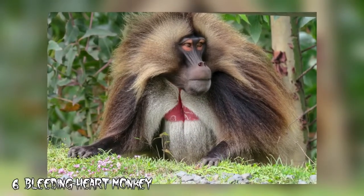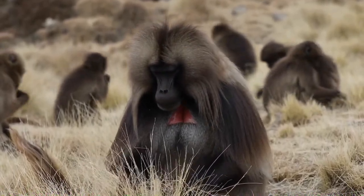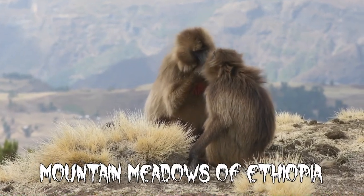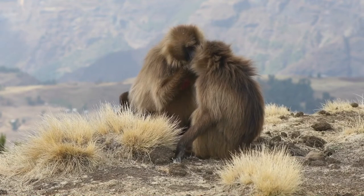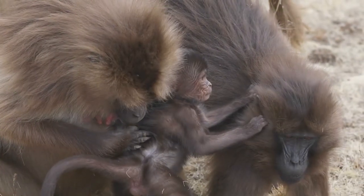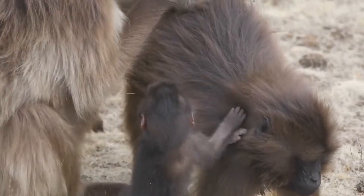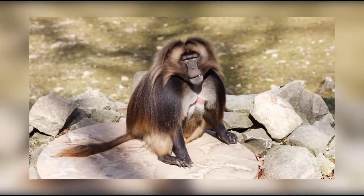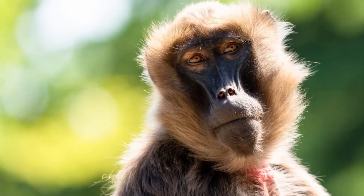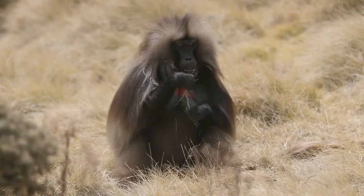Number 6: Bleeding Heart Monkey. Geladas, or Bleeding Heart Monkeys, are the last survivors of a once abundant species of grazing primates. They are only found in the mountain meadows of Ethiopia and are mainly grass eaters. They climb steep rocks and love sleeping on ledges. Gelada families travel together during the day and often form large groups of up to 1,200 individuals. The dusky red bald patches of skin on their chest led to them being nicknamed Bleeding Heart Monkeys, and they have the most opposable index fingers and thumbs of all the primates.